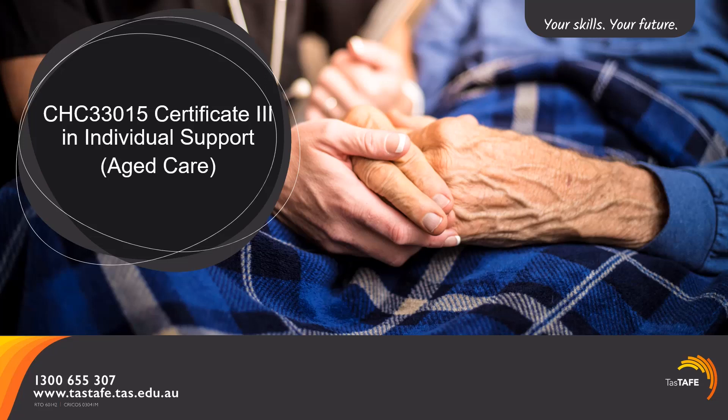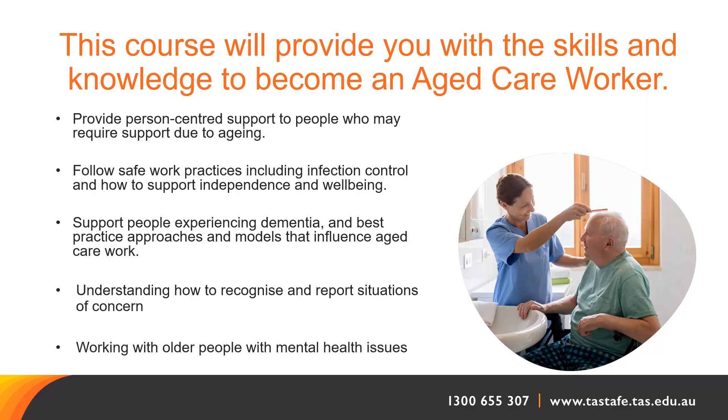Hello and welcome to our information presentation for the Certificate 3 in Individual Support, Aged Care Stream. This course has been designed so you can learn the knowledge and skills needed to become an aged care worker. Throughout this course you will learn about person-centered support, safe working practices in an aged care setting, including infection control, which is essential for both aged care workers and their clients. You'll also learn how to recognise areas of concern and how to report these, as well as best practice approaches and models focused on supporting people who experience dementia and how to work with older people with mental health issues.